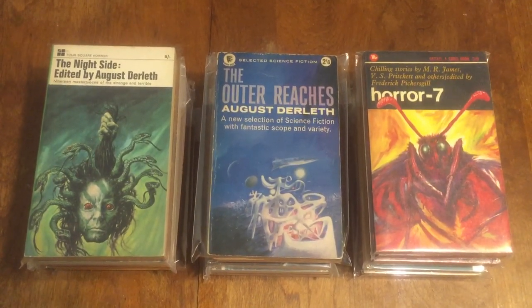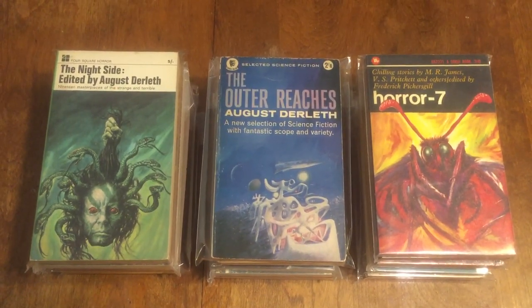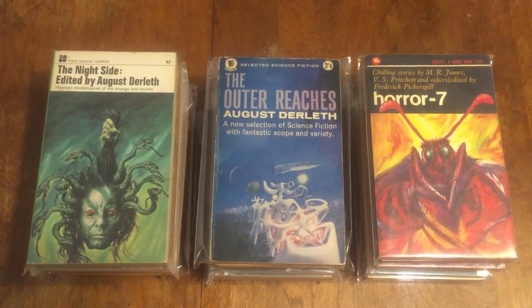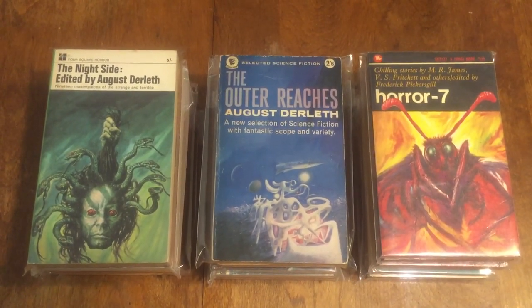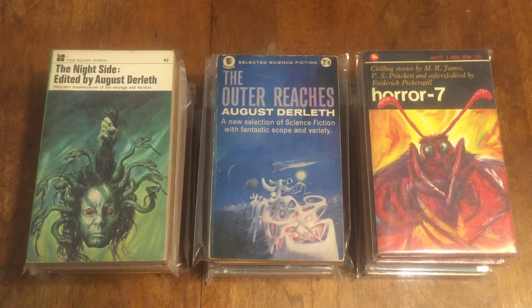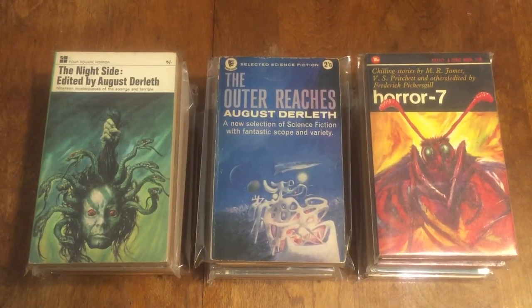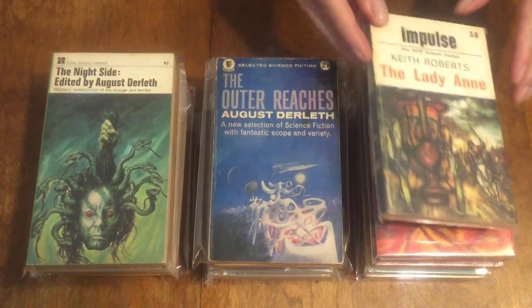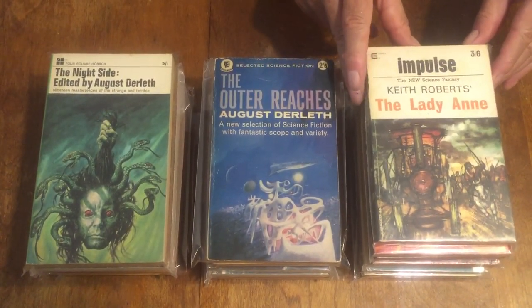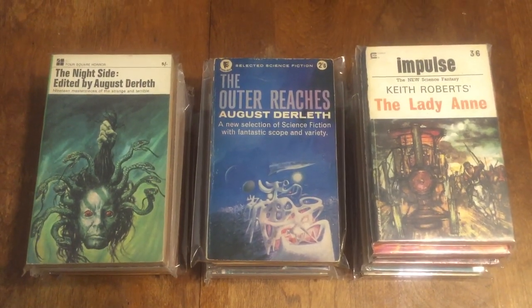Next one is a Compact book — 'Impulse Number Two.' Impulse was a Compact science fantasy magazine in paperback format, and the cover story on this one is 'The Lady Anne' by Keith Roberts. British Compact book from the 60s — I have two of these.